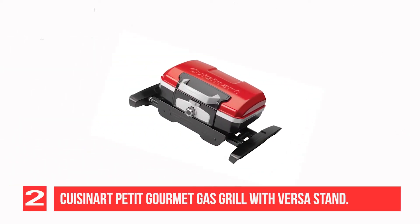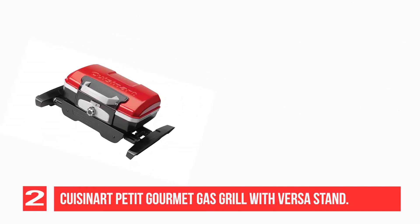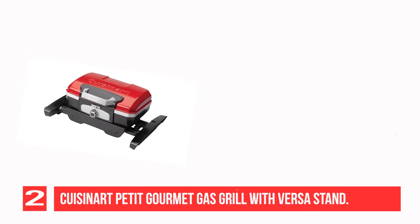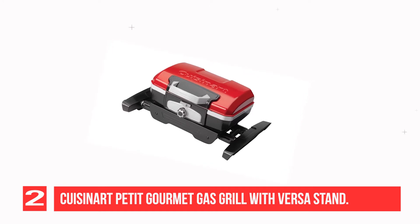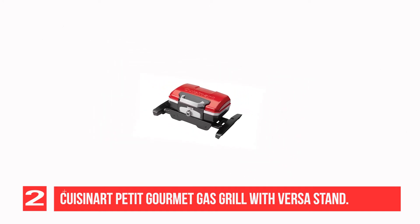Recommendation Number 2: Cuisinart Petite Gourmet Gas Grill with VersaStand. There's so much to love about this lightweight, versatile portable gas grill. The Cuisinart Petite Gourmet Portable Gas Grill stands out from the crowd thanks to its unique design, which converts from a freestanding model into a tabletop model in seconds. The compact design is easy to bring to a sporting event or out camping, yet the porcelain enameled cooking grate can still fit up to 8 burgers at a time.